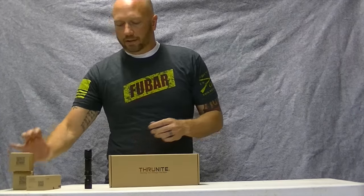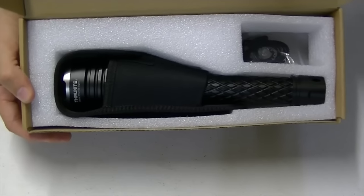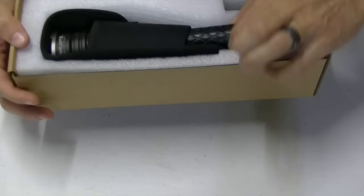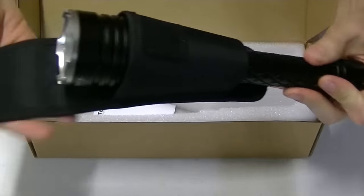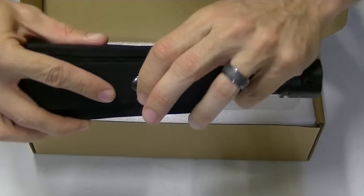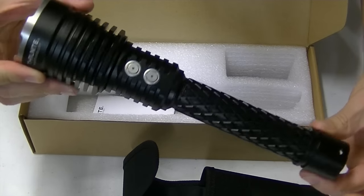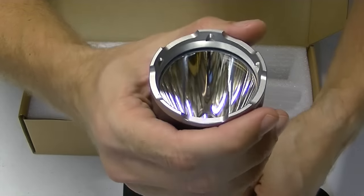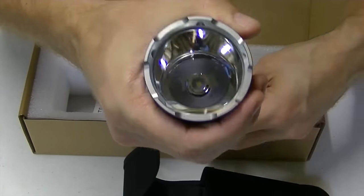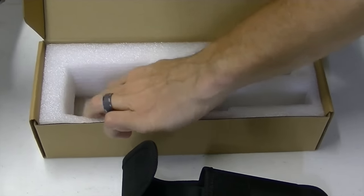The TN12 is one of my favorites and I have no shortage of Thrunite stuff — headlamps, the TN12, a couple others — but today we're focusing on this bad boy: the Catapult V5 from Thrunite. Very nice, typical packaging from Thrunite. The flashlight actually comes in a really nice sheath — it's velcro, can also affix to your belt, and has a button snap on it. Very nice sheath.